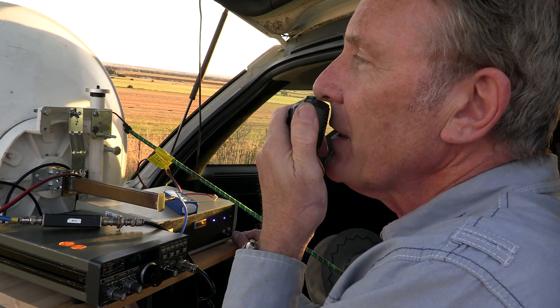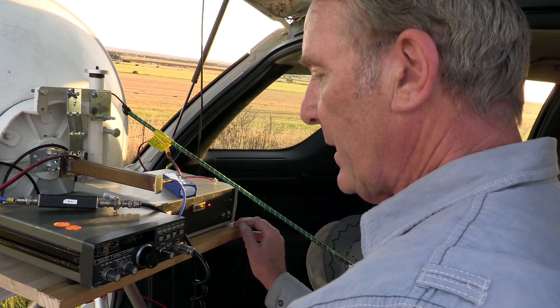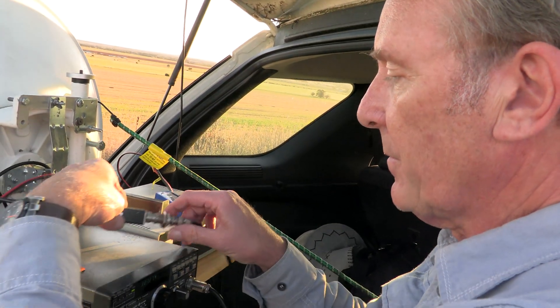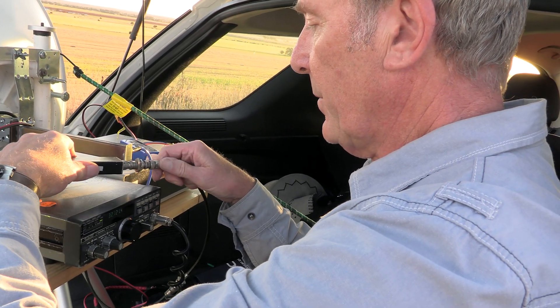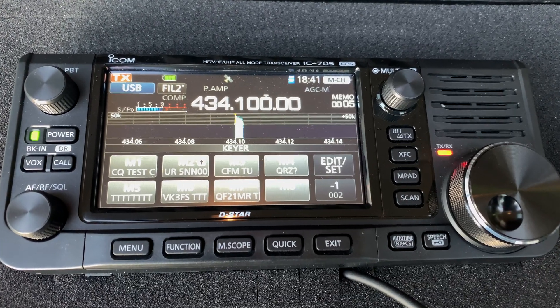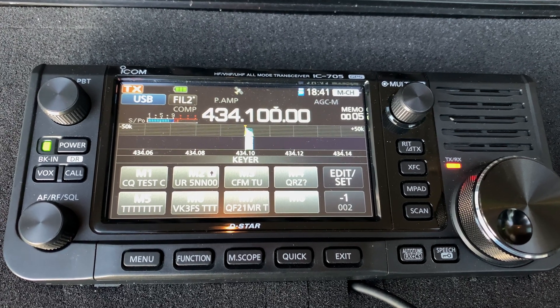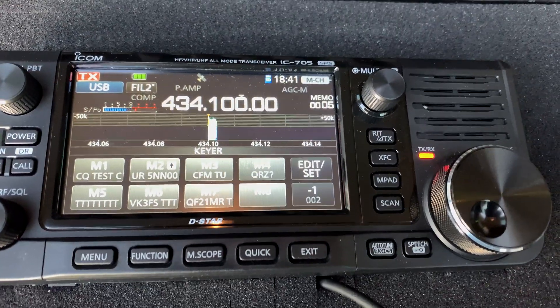3KRD portable, over. You're a good solid 5 and 9, Rob, over there on Mount Koroit, up here on Mount Martha. It's settled down a bit now, not so breezy. You're a solid 5 and 9, and I haven't adjusted my antenna in any way — basically pointed in your general direction, which is straight across the bay at 336 degrees. VK3KRD, VK3FS on 10 gig.